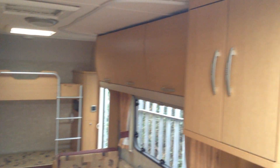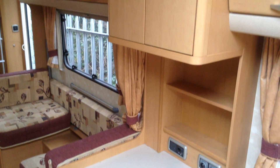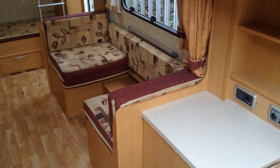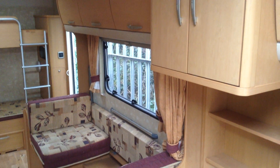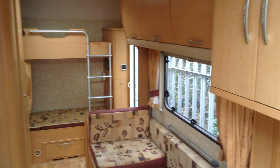In the middle of the caravan, again loads of storage as you can see. You've got somewhere to pop your TV on the unit just here. You've also got this additional seating area, and that converts into a lower and upper bunk.